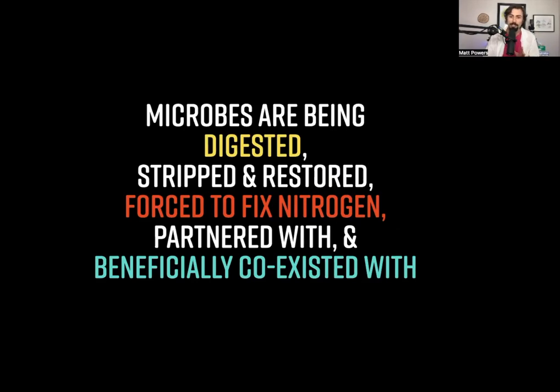These microbes are being digested, stripped and restored, forced to fix nitrogen, partnered with, and beneficially coexisted with — as saprophytes feeding on sloughed-off root cells. Through the soil food web chain of events, the eventual nutrient cycles back. There are also nitrogen fixers that are saprophytes too large to pass through the meristem, contributing alongside everything else. It's all happening simultaneously. Get the soil right and you can grow amazing food and raise amazing animals.